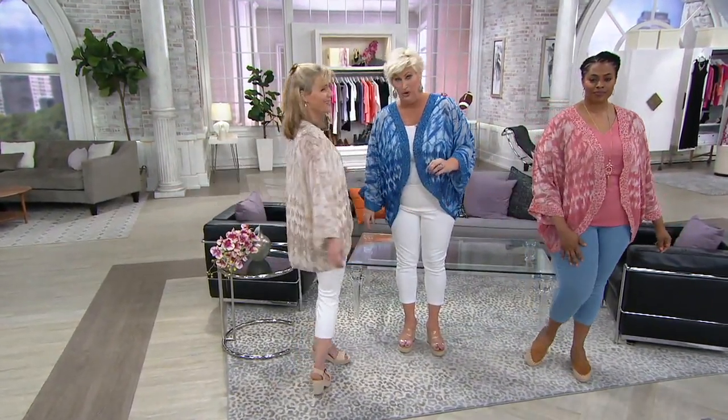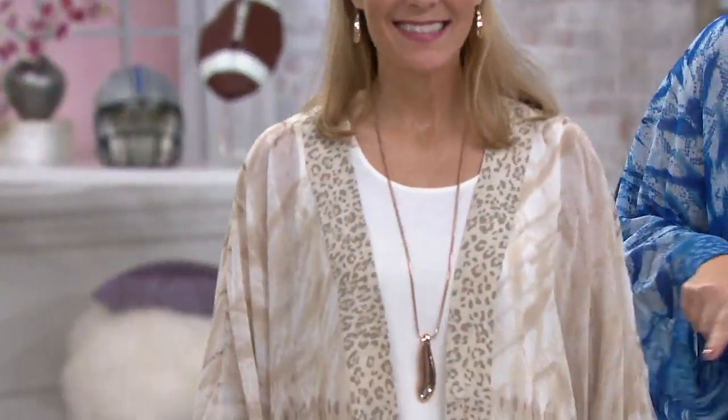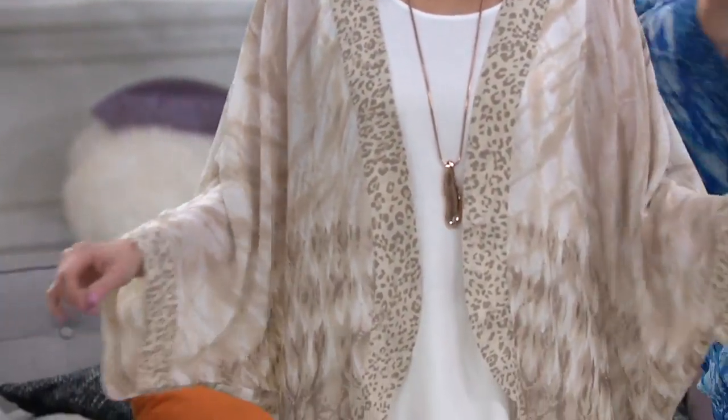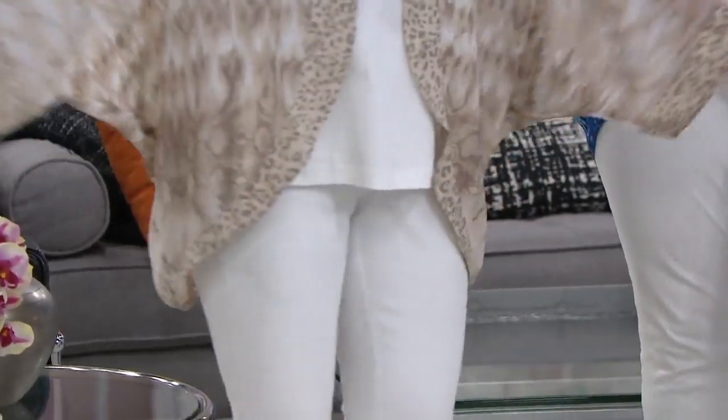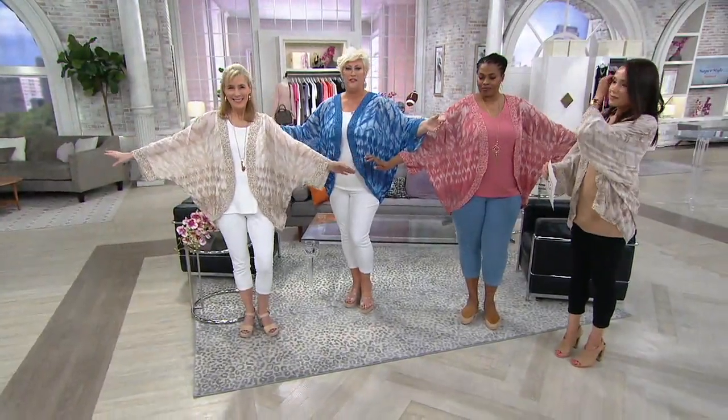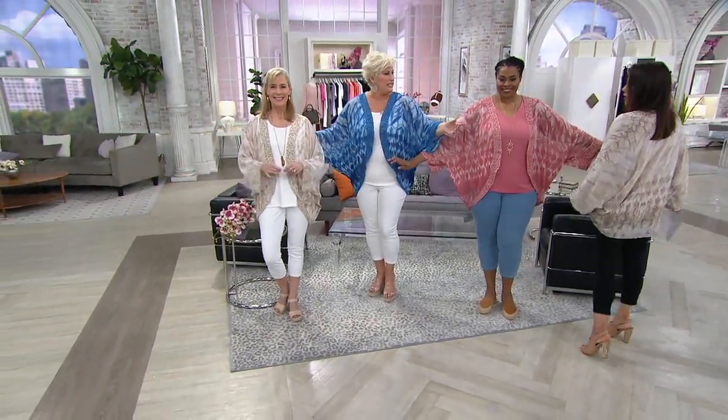Kelly, come on, girl — I get so hot. This is gorgeous on you. You've got the pink, the blue, the neutral, and the taupe. And we all should do this — look at me! Easy fit. I think this is jump sizing, is it not? Yes.